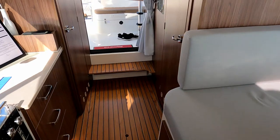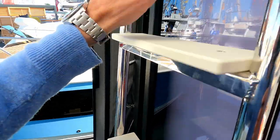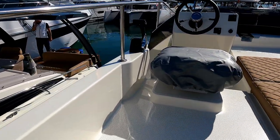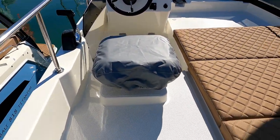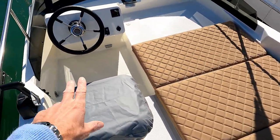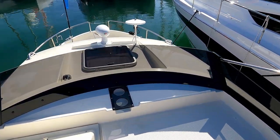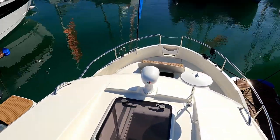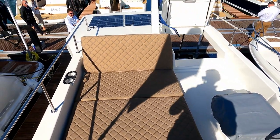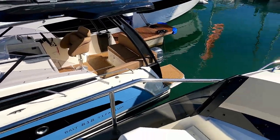Let's go through the dinette and up to the flybridge. Bear with me while I climb up in my socks — I wouldn't suggest anybody walks around a boat in socks! Again, look at that: a massive great big sun cushion, a little helm station — very simple but very effective — a nice big spotlight, bow thruster controls forward, and lots and lots of leisure space with another array of solar panels on the back.